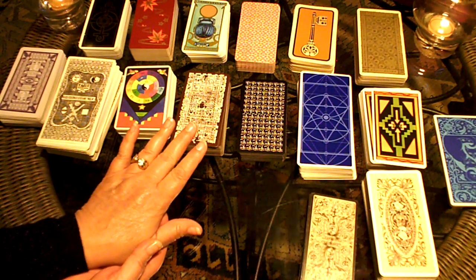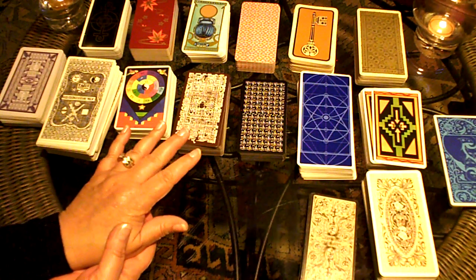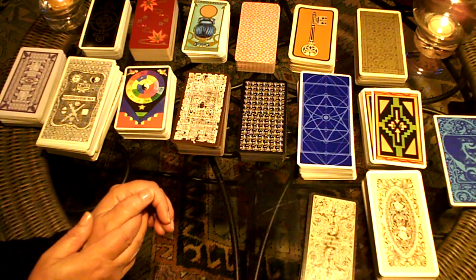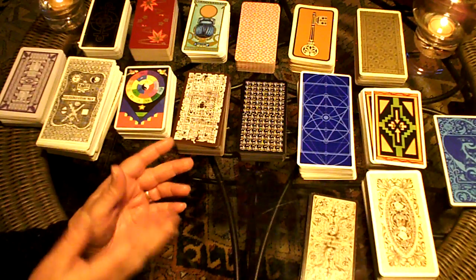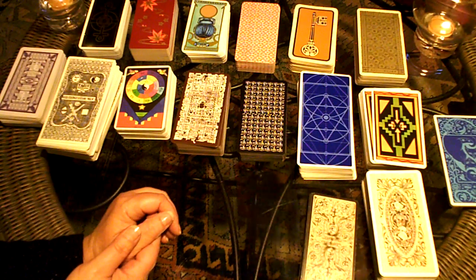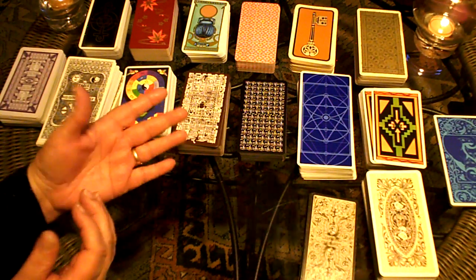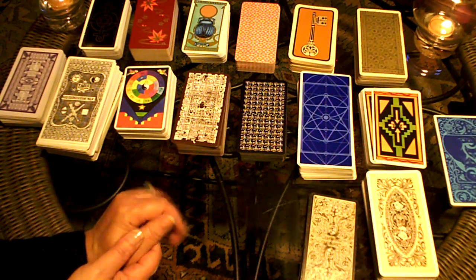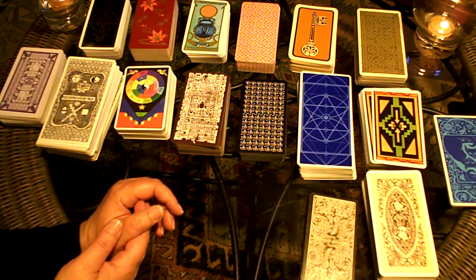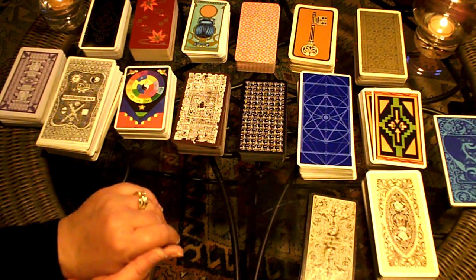If anybody has an interest in any of these decks or has a deck they'd like to ask me about, I have probably another hundred decks — I've collected them for many years. I would be open to any kind of questions; they're always welcome. I'd like to carry along on this line and maybe go into more detail about reading the cards, maybe some spreads — give you an idea of some of the common spreads and how the cards correlate. If you do have an interest and want to send me an email message, that would inspire me to continue. But I want to thank you for watching my video.